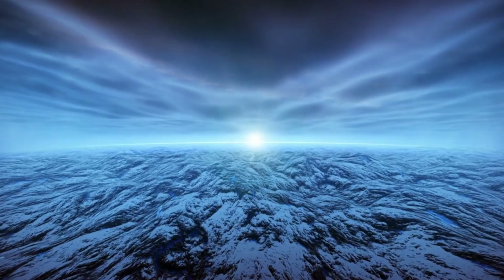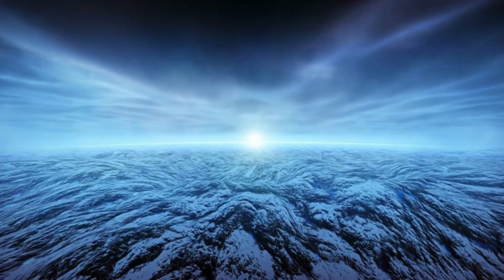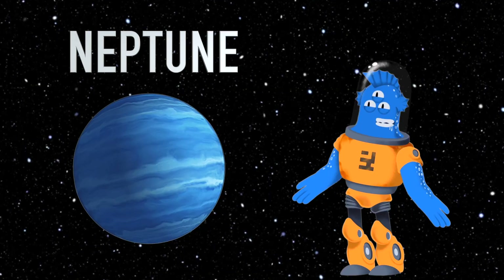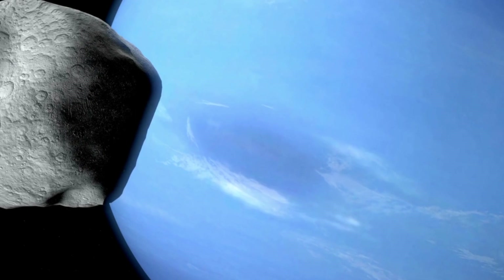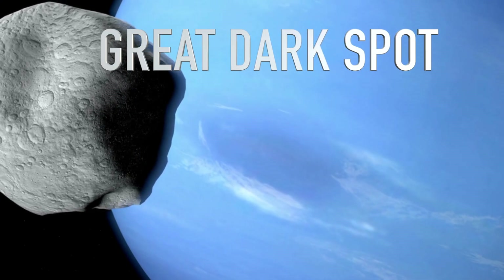Did you know that Neptune has the fastest winds in the solar system? Some of these winds can whip around at over 1,200 miles per hour. Hold on to your space hats! Neptune has a bunch of mysterious dark spots on its surface. These are giant storms, and the most famous one is called the Great Dark Spot. It's like a cosmic whirlpool.